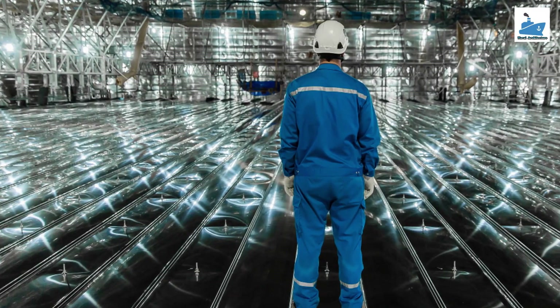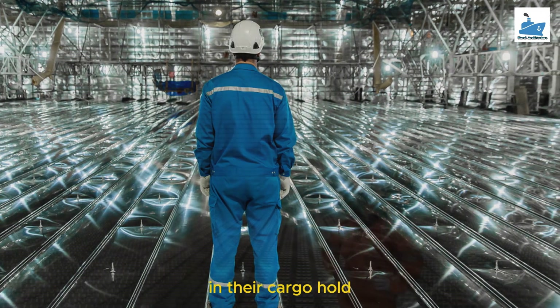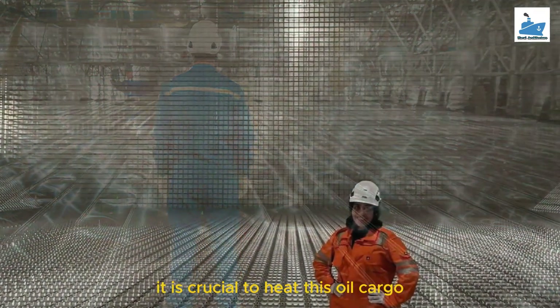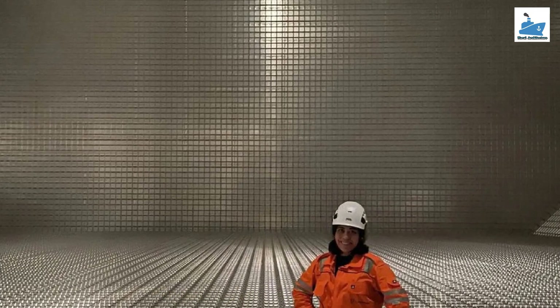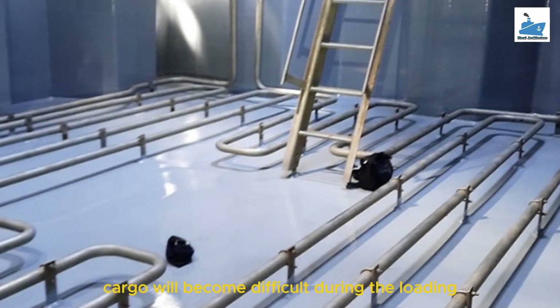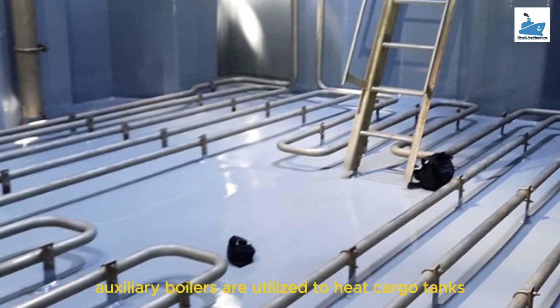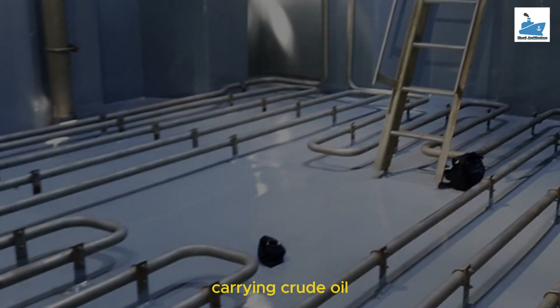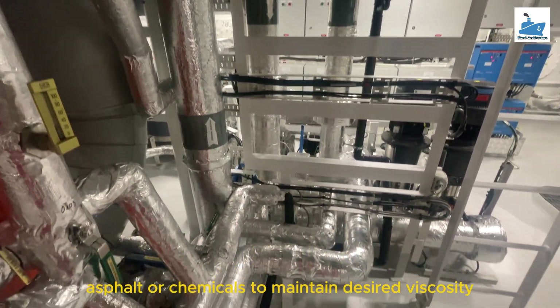Cargo heating. Tanker ships are built to carry huge amounts of oil in their cargo hold. It is crucial to heat this oil cargo as the ship travels through various regions with temperature fluctuations; otherwise, the flow of this cargo will become difficult during the loading or discharging process due to changes in viscosity. Auxiliary boilers are utilized to heat cargo tanks carrying crude oil, asphalt, or chemicals to maintain desired viscosity.